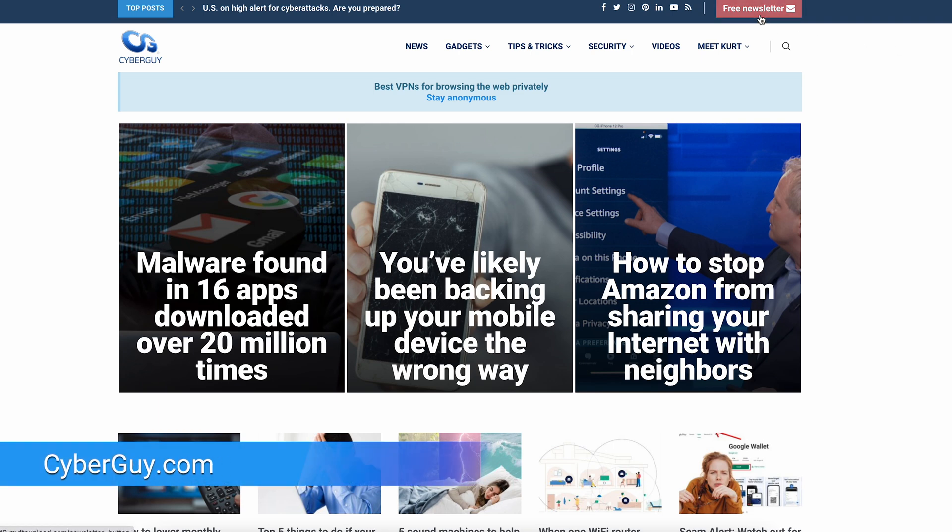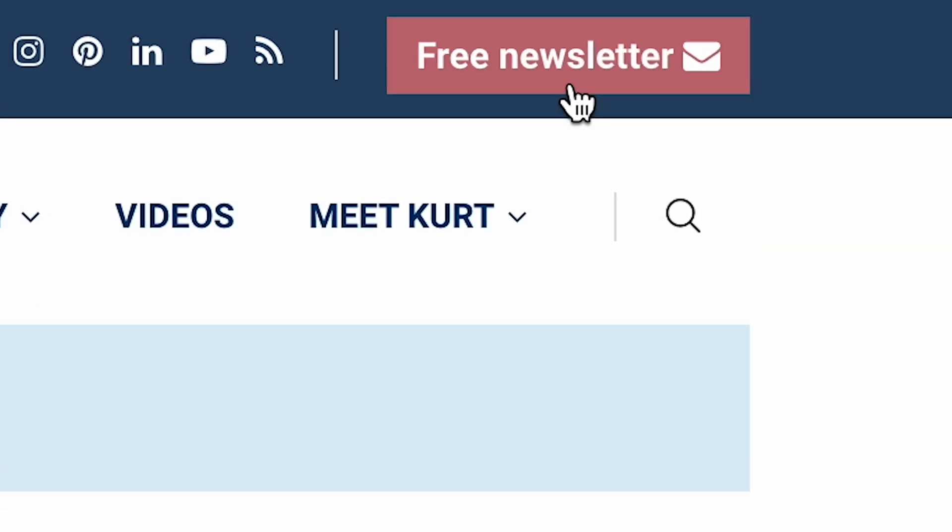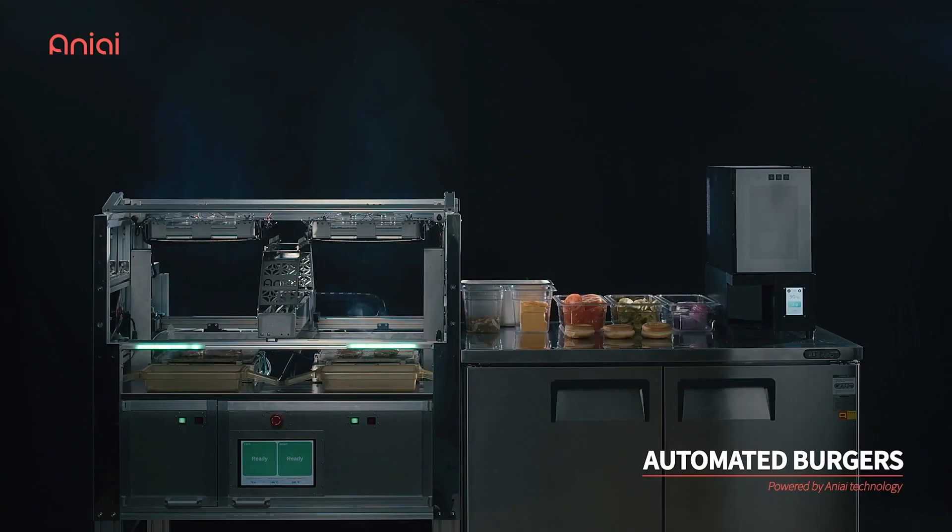It's a robot that can cook a burger in less than 60 seconds. I'm Kurt the Cyber Guy — follow me at cyberguy.com, that's where you can sign up for my free newsletter. A robotic startup called AnyEye is on a mission to revolutionize the way we experience delicious burgers.